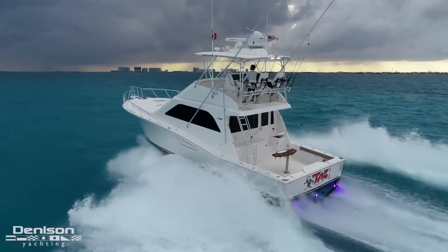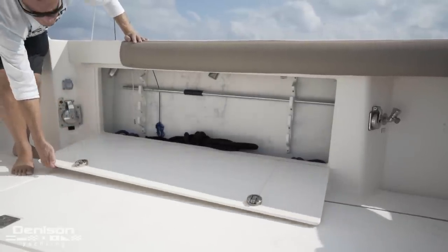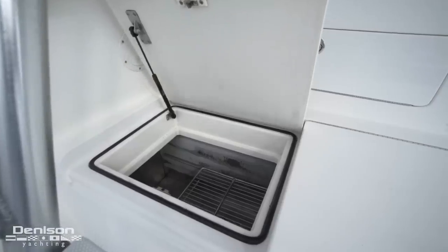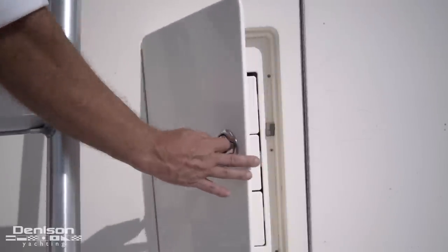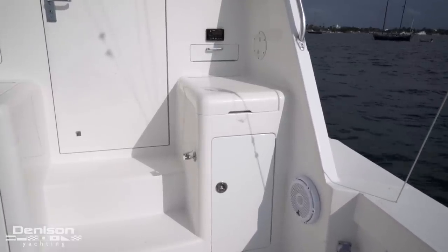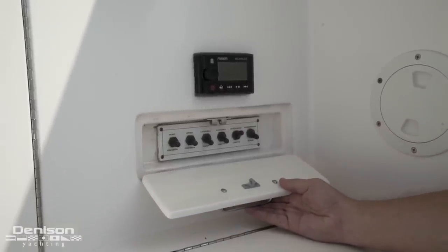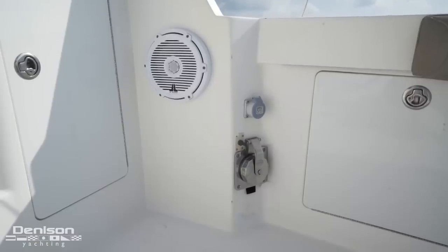To port and starboard, underneath each combing is a great place for storing gaffs and other oversized items. Forward in the cockpit, beginning on the port side, there's a deep freezer that can also be used as a fridge. Adjacent to that is your bait prep station, complete with a sink and a tackle center below. To starboard, more storage. Also in this corner is a fusion remote and a small compartment hiding resettable breakers for the fish box macerators, live well pump, and underwater lights. Also on either side, we have waterproof plugs for deep dropping, swordfishing, or pulling dredges.